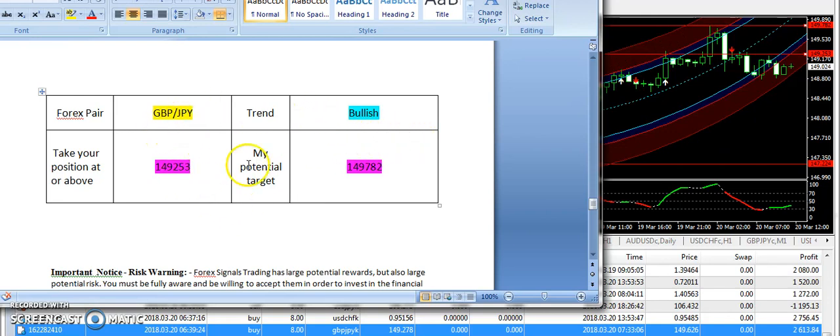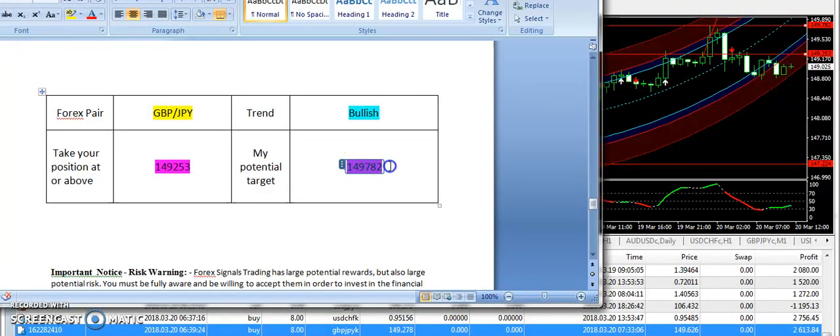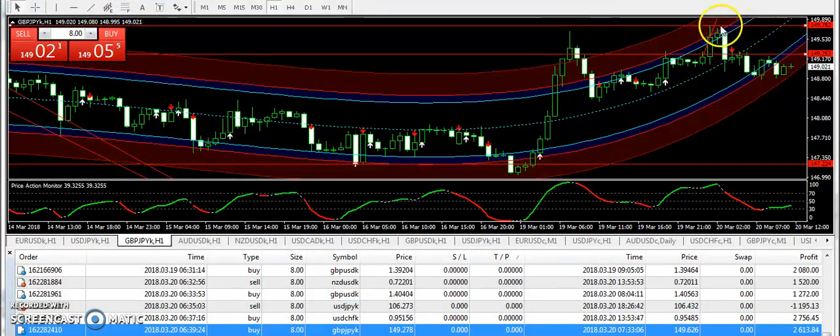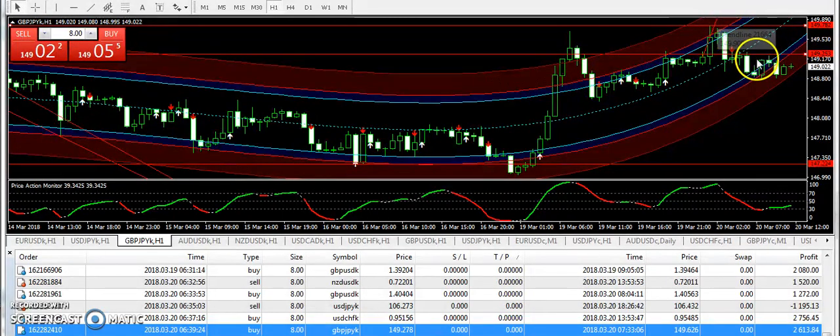I was bullish on GBP/JPY in the morning and I supplied the bullish signal from 1.49253. I set the targeted price with a slightly lower gap, but it was hit in the morning — 1.49782. The target was already hit within an hour of when I supplied the signal. But later on, we had a drop.